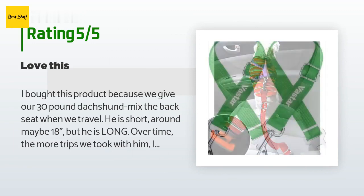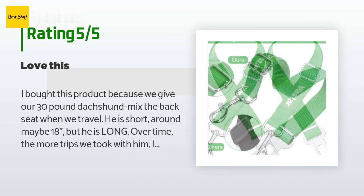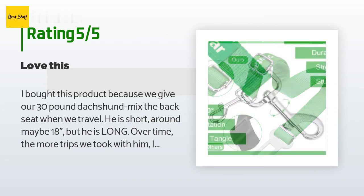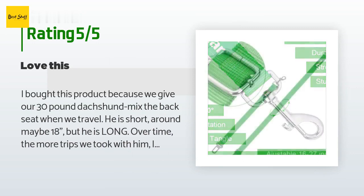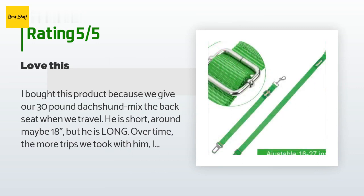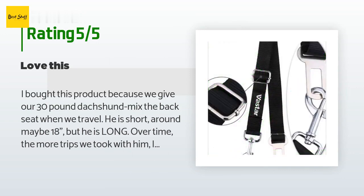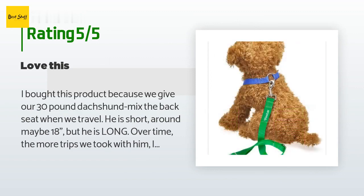He is short — around maybe 18 inches — but he is long. Over time, the more trips we took with him, I became concerned about his safety should we ever be in an accident. I didn't want to worry about him flying around the car; I wanted to know he would at least be secured somehow. We already had a really nice harness for him — bought it on Amazon, the One Love Harness — so this seemed like a smart choice to keep him buckled down with the harness.